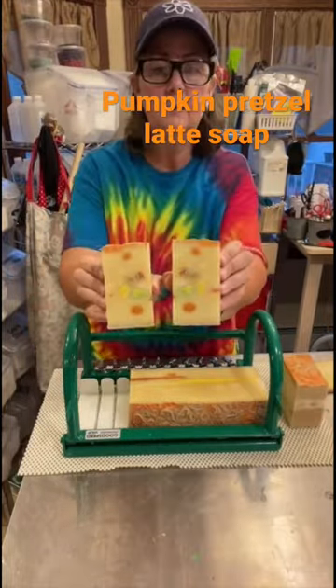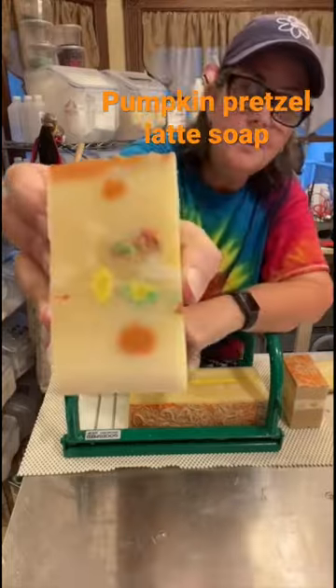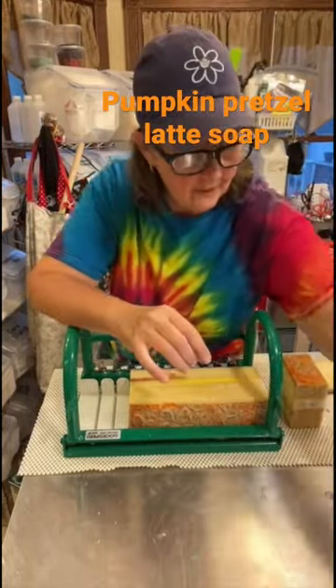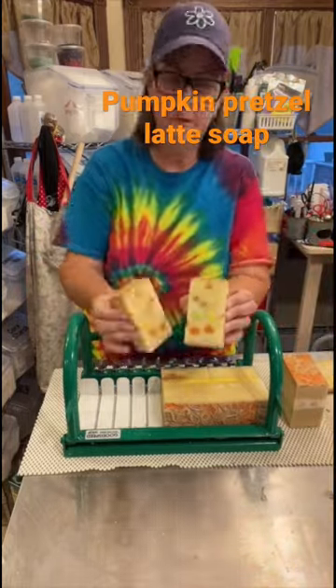Thankfully, one of the viewers on our TikTok Live noticed and we scrambled to get it in. In the finished result, if you look really hard, you can see where the fragrance hasn't turned the soap brown completely. And remember: life is short, use the good soap.